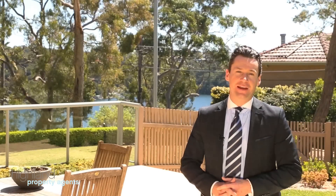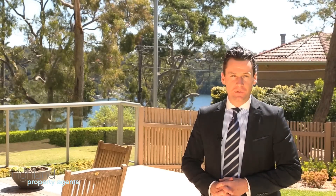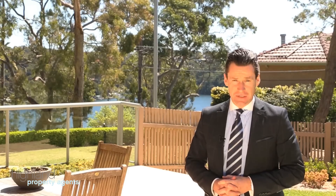I hope you've enjoyed our presentation of this beautiful home and I'm sure you'll be impressed by its style and its space. I look forward to meeting you at the open for inspection. We'll see you soon.